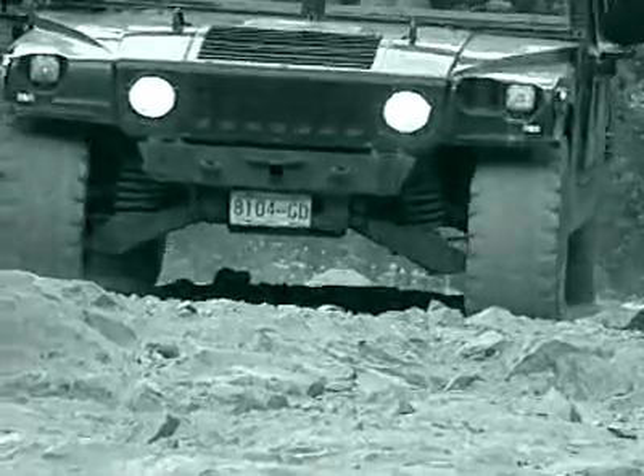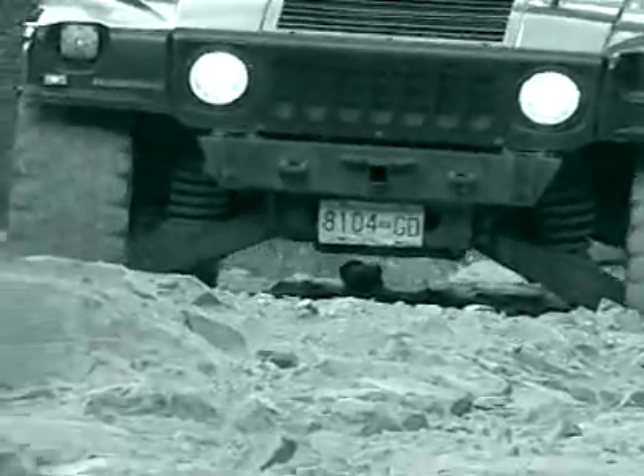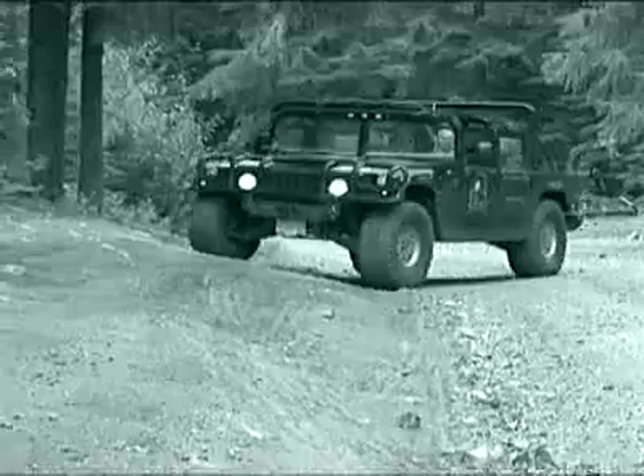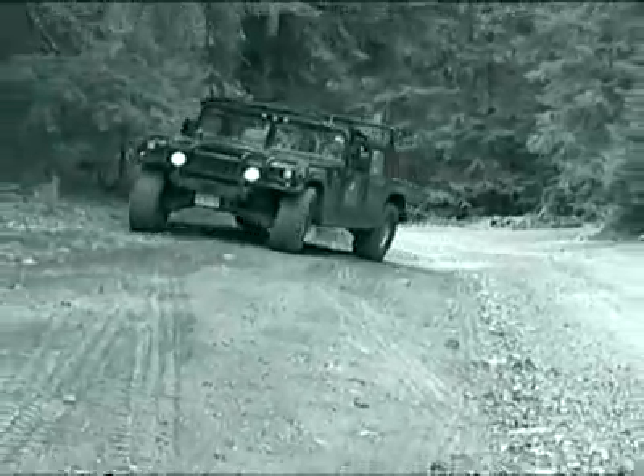The Hummer's front and rear overhangs are really short, allowing it to attack steep hills without catching the frame or bodywork on the ground. Traction on slippery slopes is phenomenal.